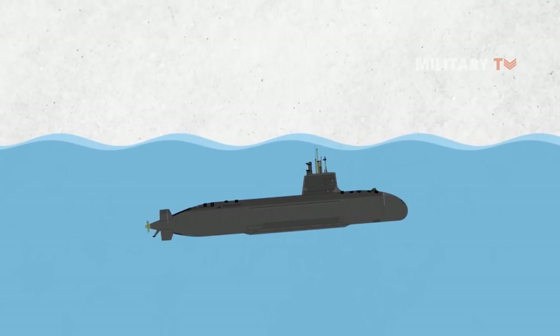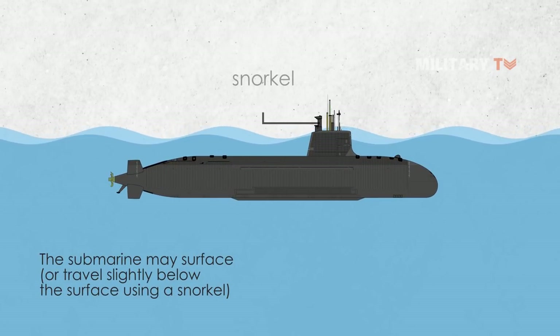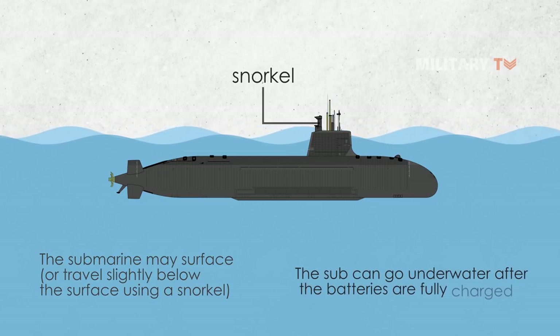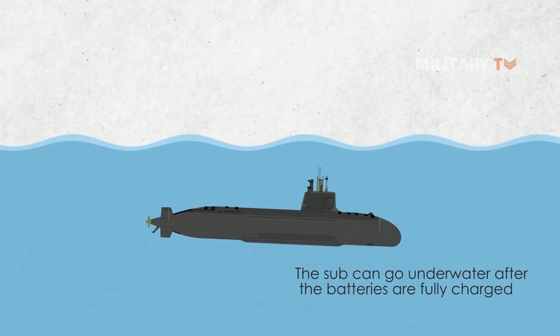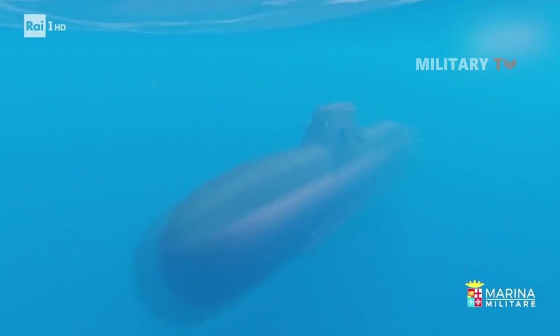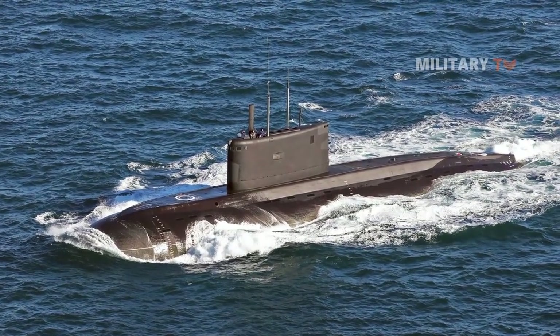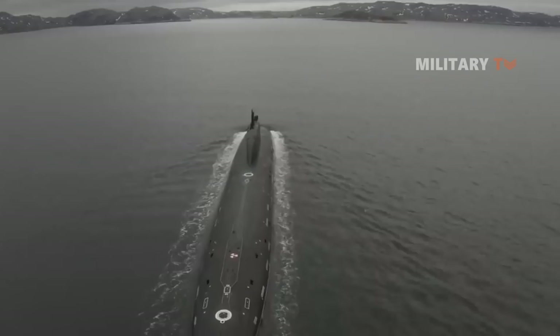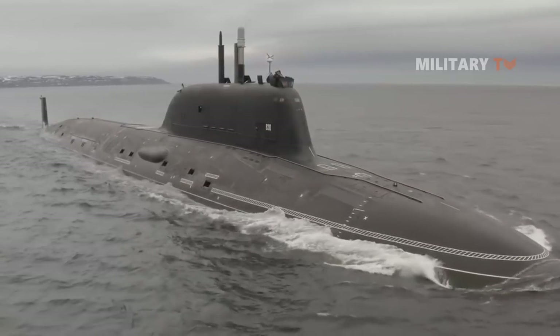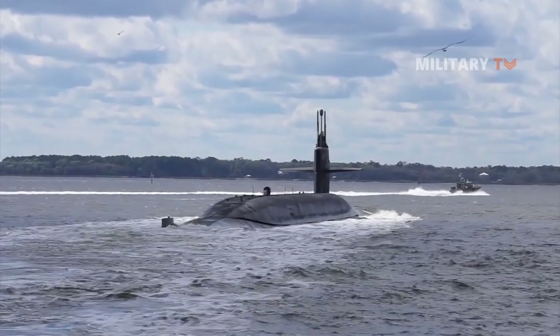To use the diesel engines, the submarine may surface or travel slightly below the surface using a snorkel. The sub can go underwater after the batteries are fully charged. Unfortunately, the limitations of battery technology drastically limit how long a diesel submarine can stay underwater. This seems like a significant advantage of employing nuclear power, as nuclear generators don't require oxygen and can stay underwater for weeks at a time.